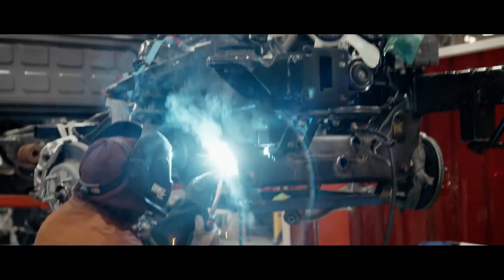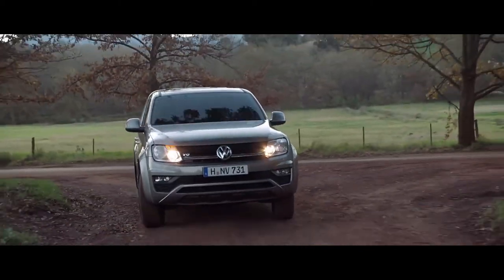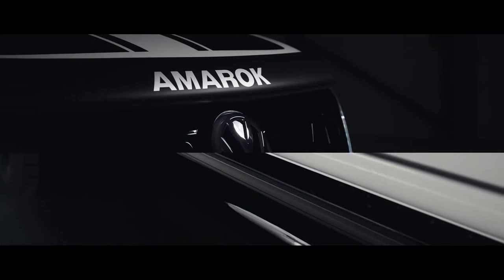The Volkswagen product seems to lend itself to a very high performance GT image. First of all you've got that terrific V6 diesel engine — class leading torque. It really does deserve a performance flagship within the range.